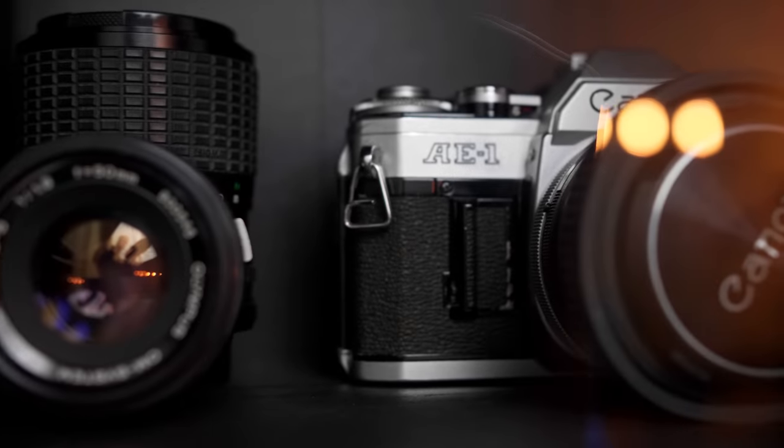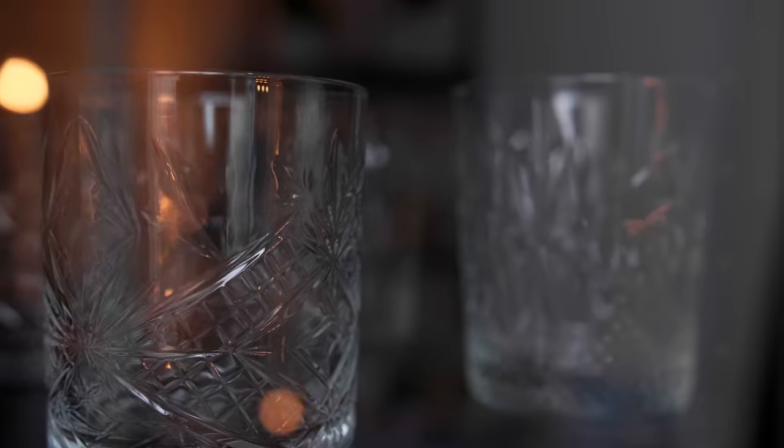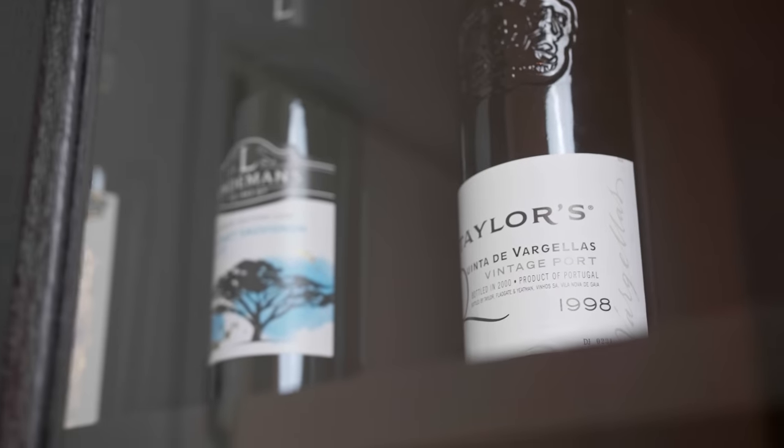My girlfriend and I finished our studies and we decided to move into a very tiny apartment in the middle of the city. We wanted to get the most out of it. In this video I'll give you a guide from 0 to 100 on how I turned this apartment into a smart home.